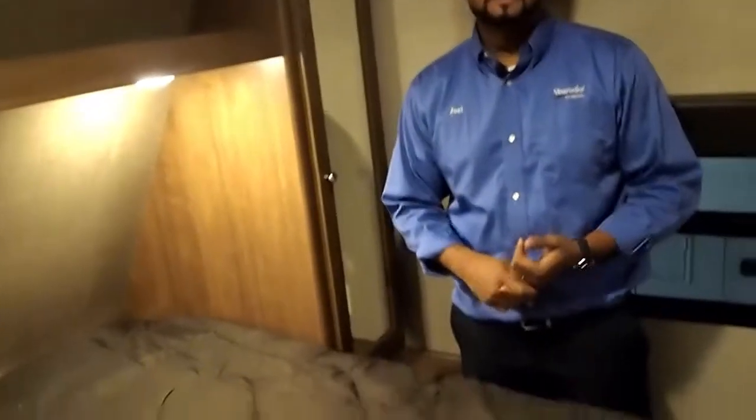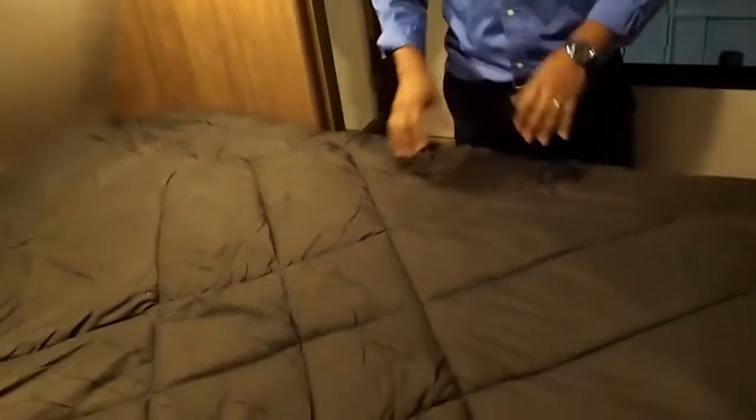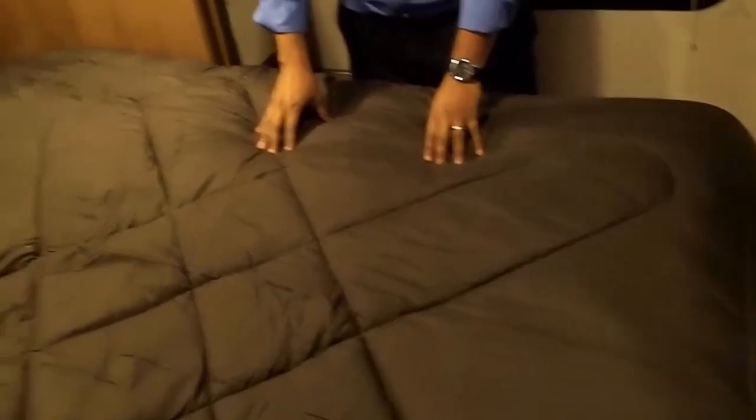In the front of your trailer will be your bedroom. One thing I love about the Aspen Trail brand is that we offer a 60 by 80 queen size bed. If you don't like the mattress, you can always upgrade to a queen size mattress and fit queen size sheets on it, which is very nice. Above us we have your shelf, which can house your clothes, pictures, and decor.